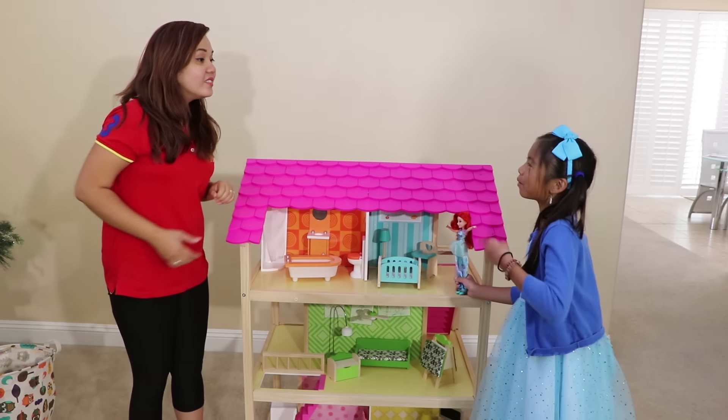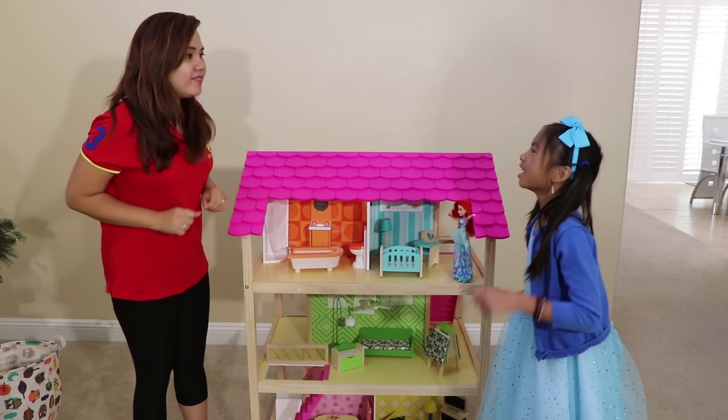Auntie, can I play with it? Okay, just a little bit. Yay!